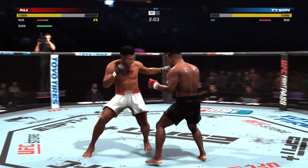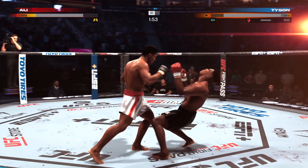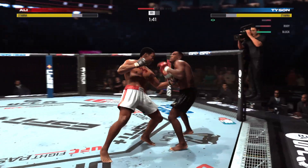Nice combination. Quick jab lands here. He needs to mix it up — he can start throwing down. He's got to start throwing down. Big right hand.